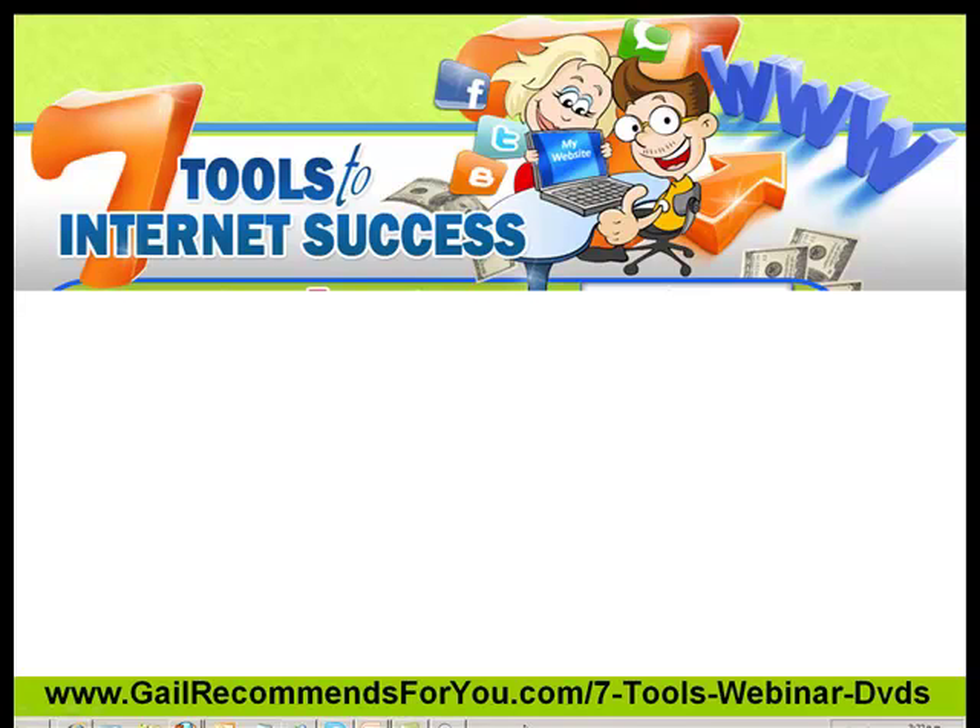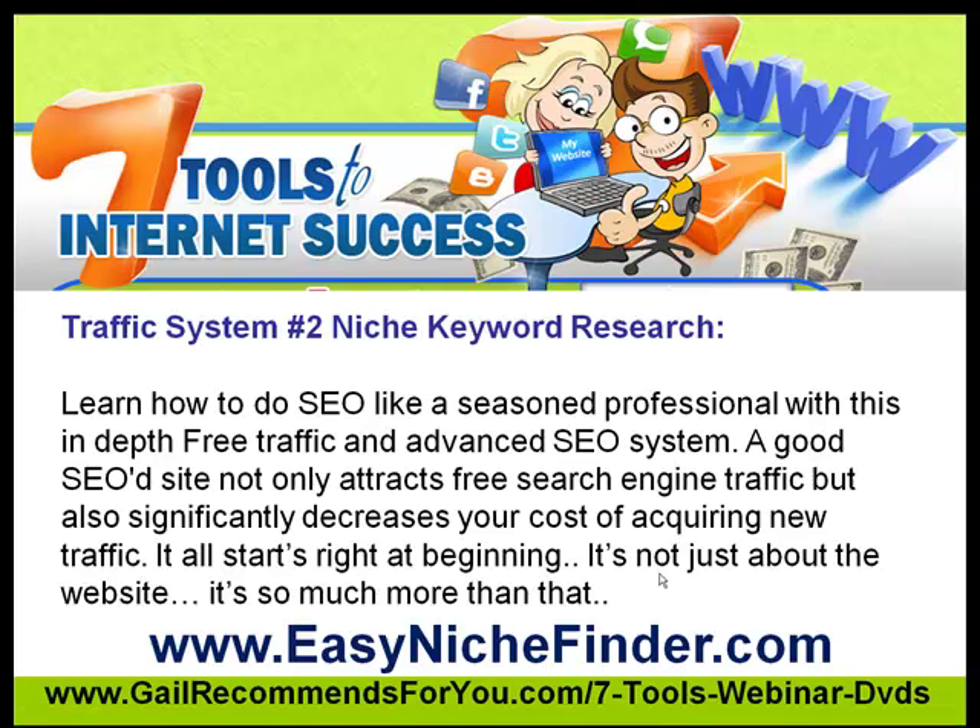Hi, this is Gail from Seven Tools to Internet Success. This is our second video, covering the second of my seven tools: traffic. This particular one is all about keyword research. In the first video we looked at finding a product. Now, sometimes you can do it the other way around — do your keyword research first and then find your product — but in this case we're finding the product first and then doing the niche keyword research after that.